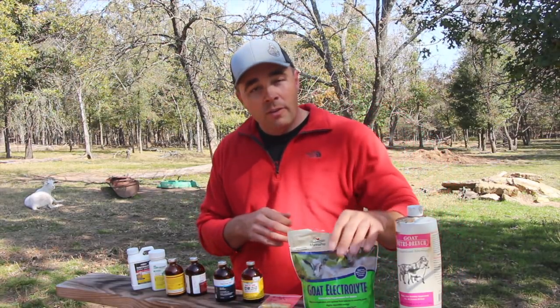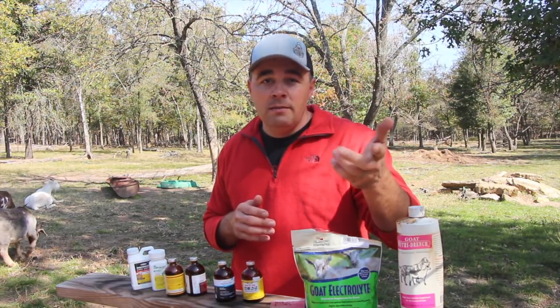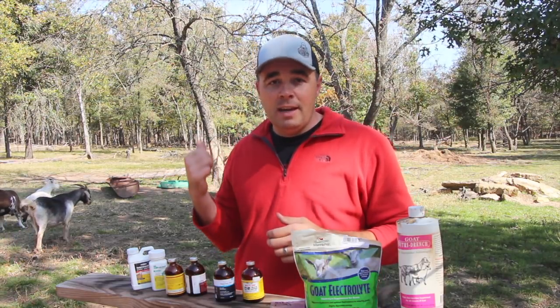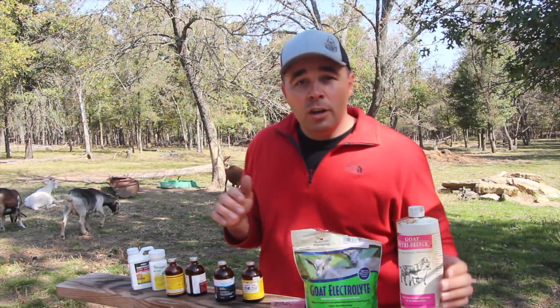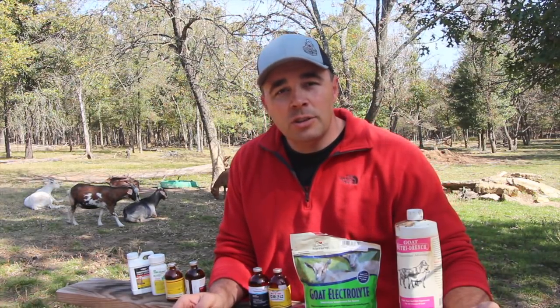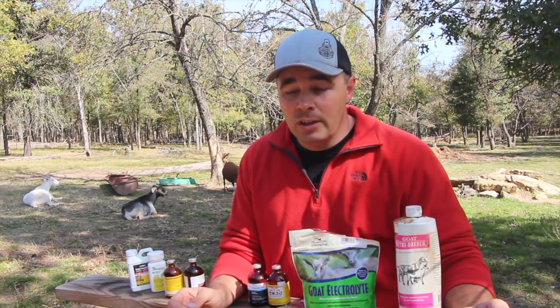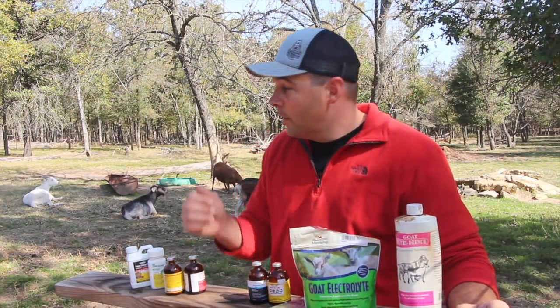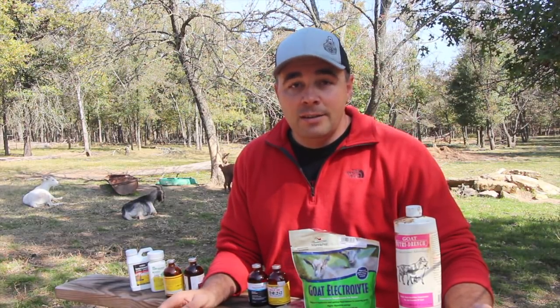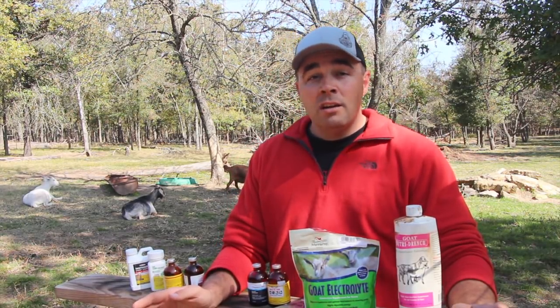So that about covers it. That's my list of medications: wormers, antibiotic, Vitamin B12, electrolytes, scour medication, NutriDrench, and your CD&T vaccination. If you're going to raise goats, you want a well-stocked list of medications on hand, because you don't always want to make that trip to the vet. It'll save you a lot of money to do it yourself — you start loading up goats and taking them to the vet all the time, and a vet bill will cost you at least a hundred and fifty dollars.